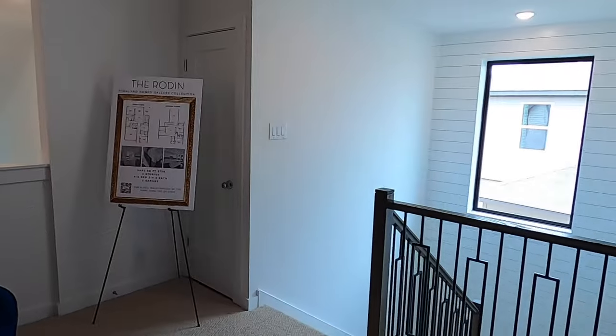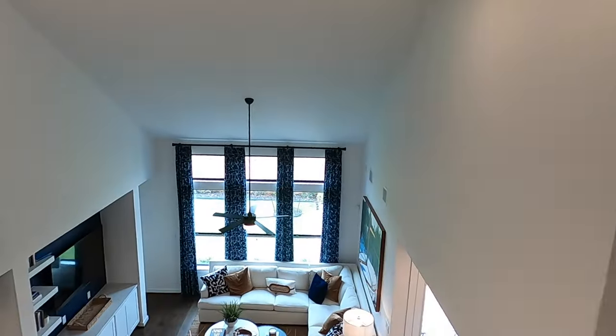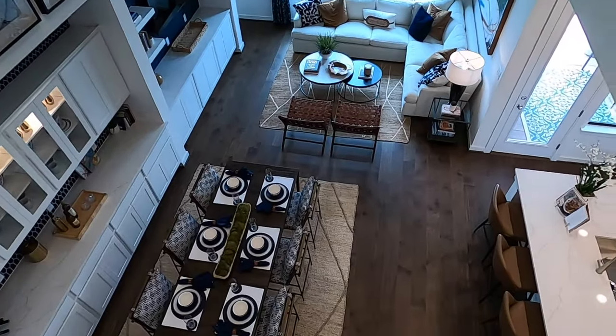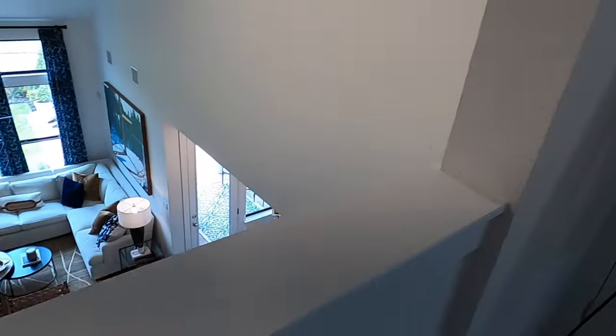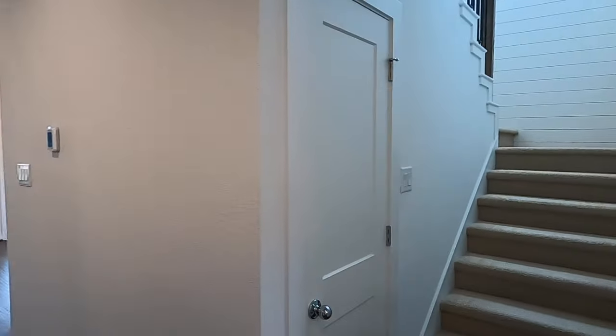I do want to show off the view from above — here's the view of this home from above. All right, heading back downstairs. I just came downstairs.